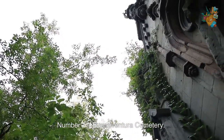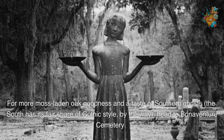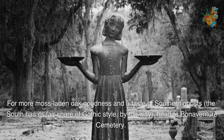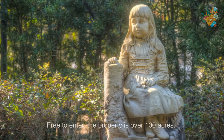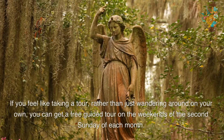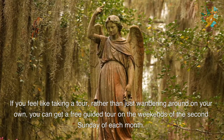Number 11. Bonaventure Cemetery. For more moss-laden oak goodness and a taste of southern gothic style, head to Bonaventure Cemetery. One of the most beautiful cemeteries in the world, it's on many visitors' bucket lists. Free to enter, the property is over 100 acres. If you feel like taking a tour rather than just wandering around on your own, you can get a free guided tour on the weekends of the second Sunday of each month.